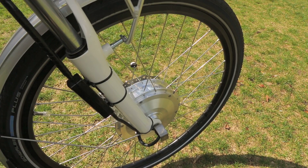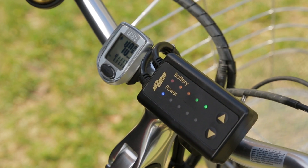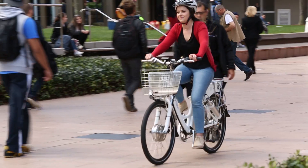The beauty of it is that you never need to recharge a battery. The hydrogen canister, you can just recharge it in about 30 minutes.